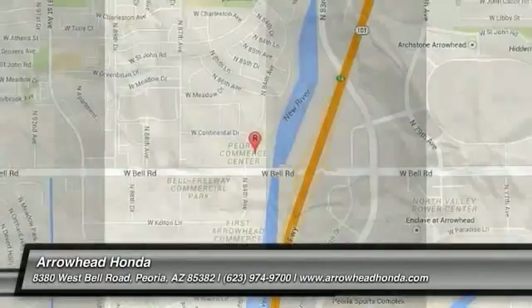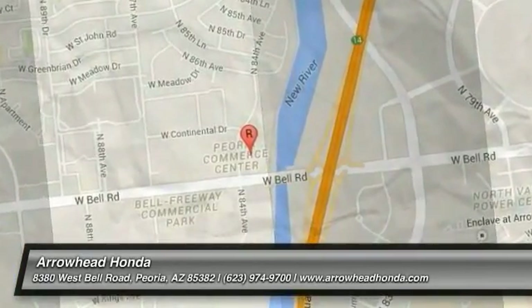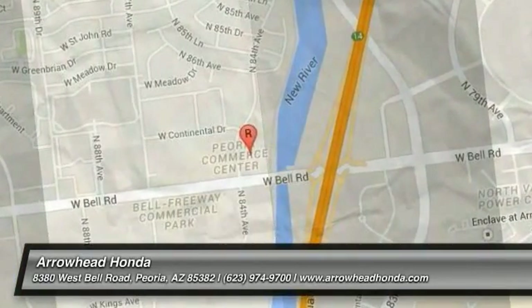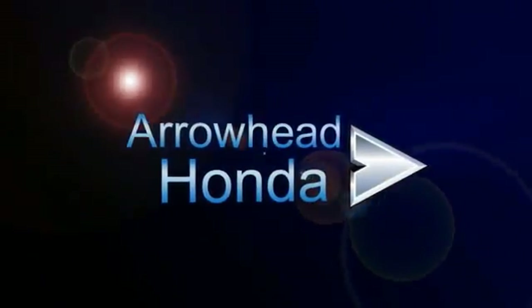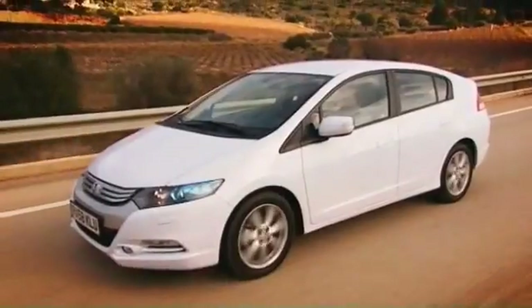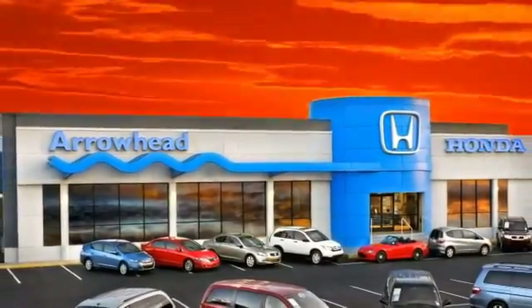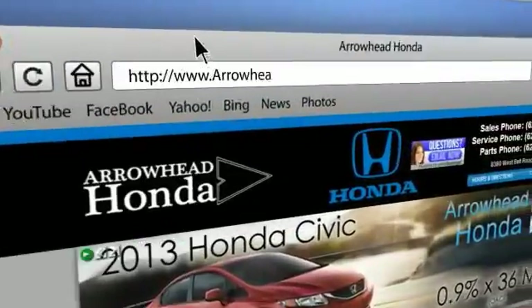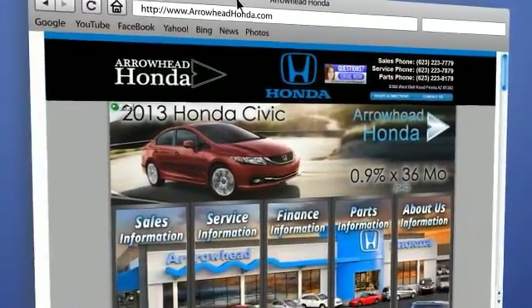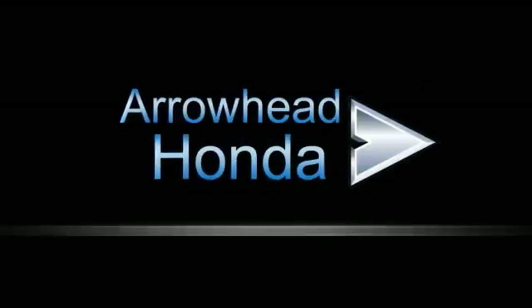Drive it today. Commitment to customer care at Arrowhead Honda doesn't stop with your vehicle purchase. Our Honda service department is staffed with factory trained technicians, ready to perform everything from regular maintenance to expert repairs. Give Arrowhead Honda a call today.